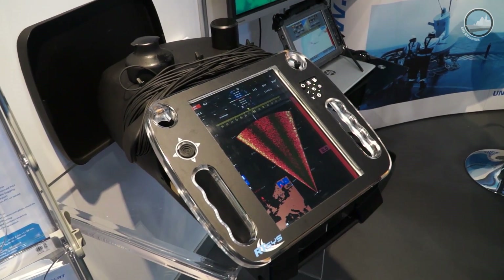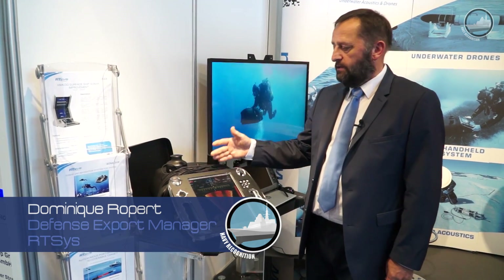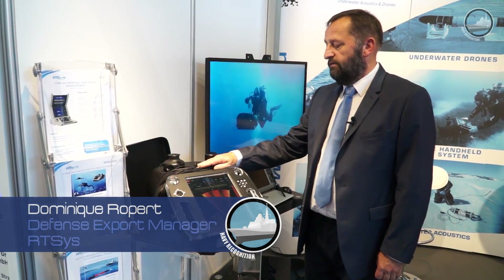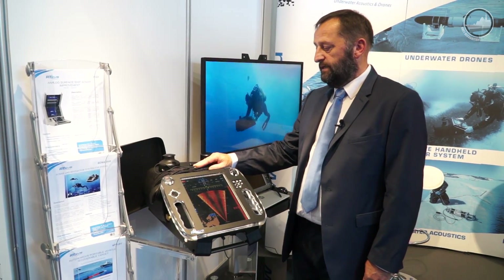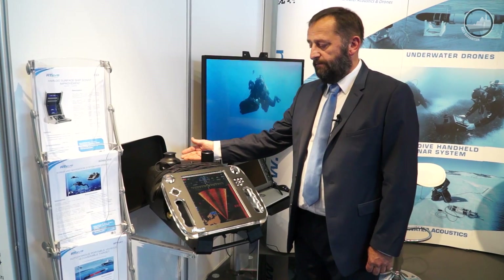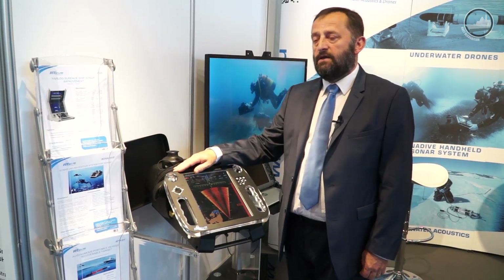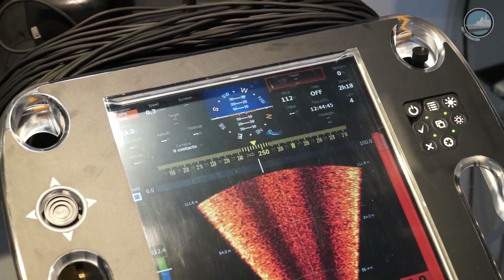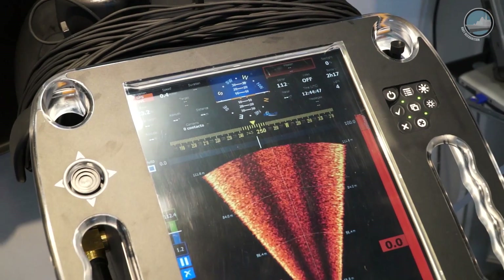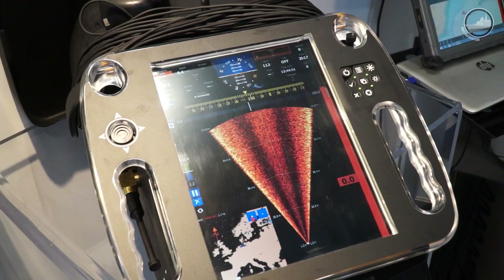One of our systems is a new one: the Sonar Dive. Sonar Dive is a handheld sonar for divers, using a sonar, a communication system, and a navigation system with a very large screen. On the screen you can see a picture-in-picture view with sonar information and map information. The dashboard here is for the diver.